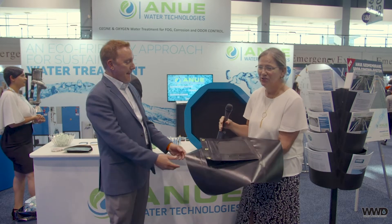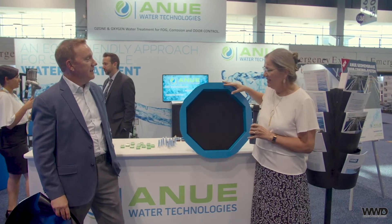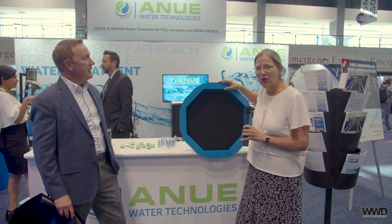Here you can see our new manhole covers that have the same technology built in, making it really easy to control odor in any sewer or manhole that's a nuisance in any neighborhood. We're so excited to bring that to WEFTEC this year. Thanks so much for giving us a chance to present that. And now I'm in the Mission Communications booth with Forrest Robinson, the president of Mission Communications.